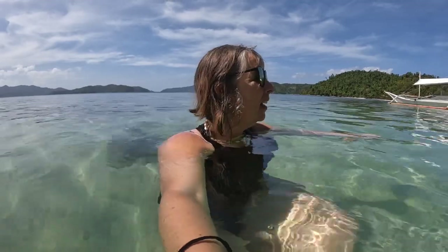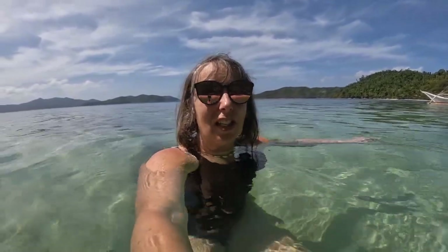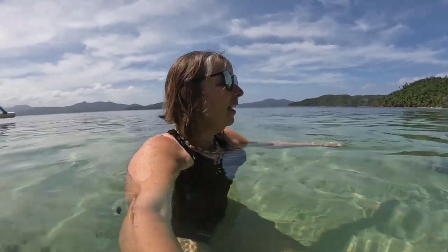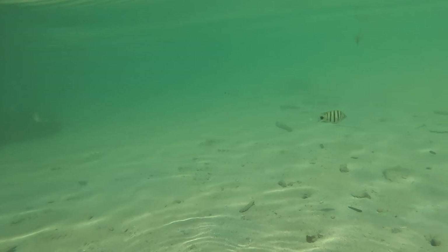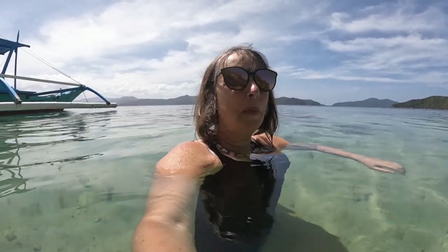In about half an hour, once our food has gone down, we're going to go turtle spotting. He's not sure whether we'll see any today. The one we did see at the snorkeling stop was actually asleep — don't blame him! Oh gosh, look at me, there's lots of fish all around me. Did you see them? Those little black and white ones.